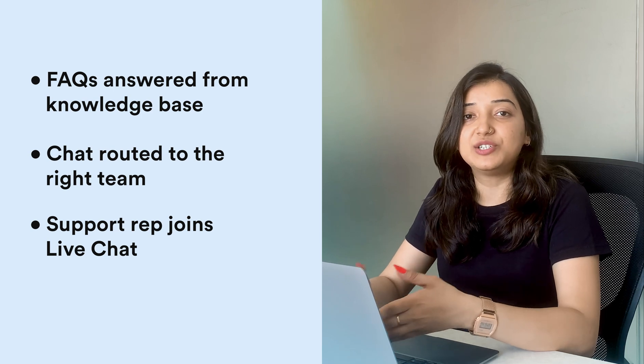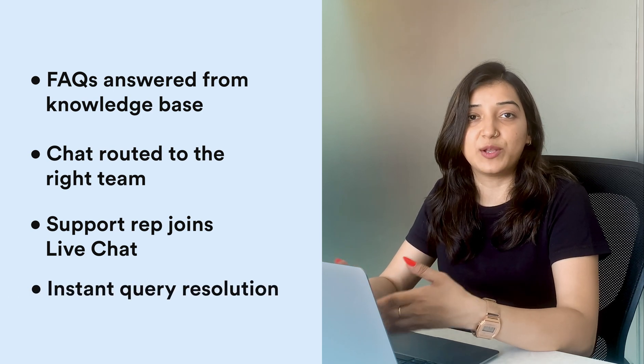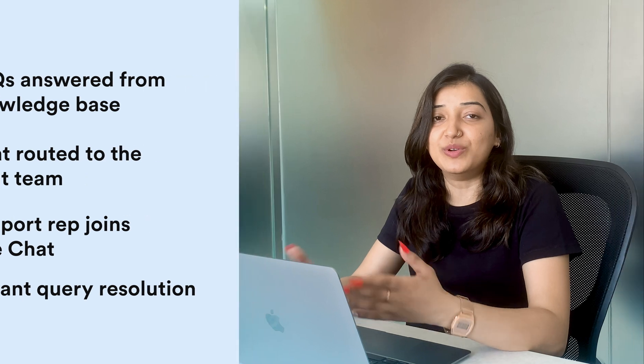A customer support rep instantly joined the conversation to resolve my query late at night through live chat. Just like this, you can also unlock the capability to provide better support to your customers 24/7 by simply having a chatbot. Book a demo with our team today to know more.